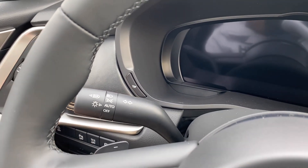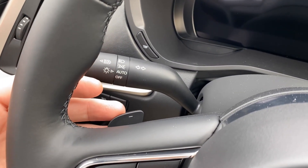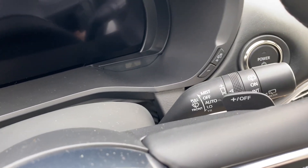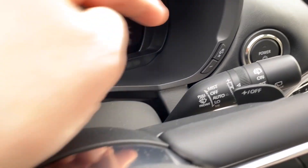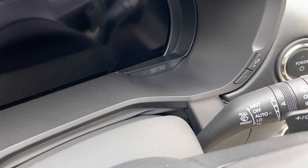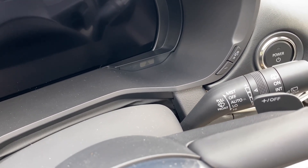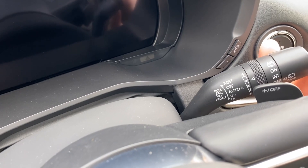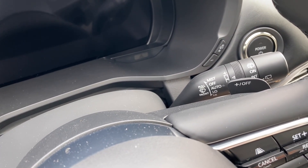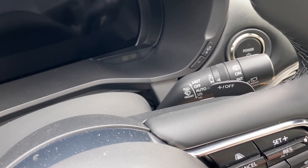We've got a button here to toggle through the trip meters — odometer, trip one, trip two — which is very standard. Tucked in behind here are paddle shifters, which is an awesome feature to have, and of course another paddle shifter on the other side. Here we have the buttons to change the lighting on the dash — turn that up, turn that down — and the wiper stalk with rain sensing and an auto button.